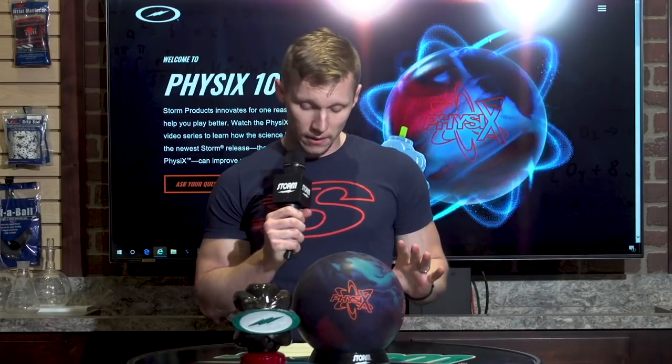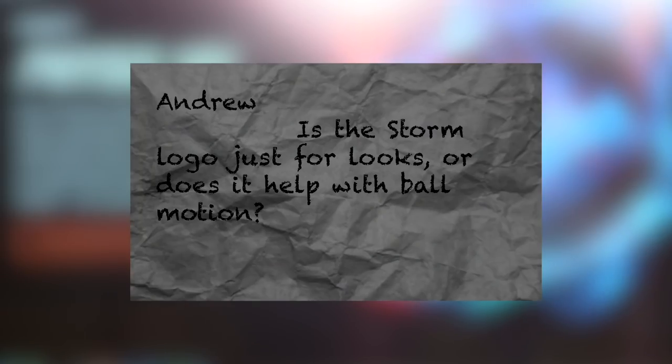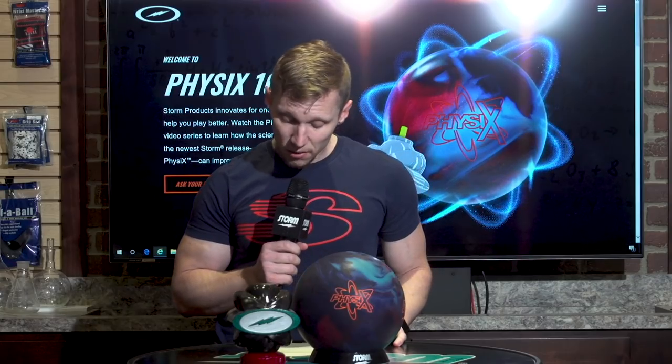We got many variations of this third question, but Andrew Bradford from Clarkston, Michigan worded it best this week, so he is our grand prize winner of not only an atomic core but also a brand new Physics bowling ball — congratulations! He asked: is the Storm logo on the core just for show, or does it actually help with ball motion? I haven't seen any other core with this from any other brand, so I'm just curious to know its purpose. Great question Andrew — a great question deserves a worthy answer, so we've created a short video to explain everything you need to know about the atomic core. Without further ado, here's Hank Boomershine, our VP of Research and Development.